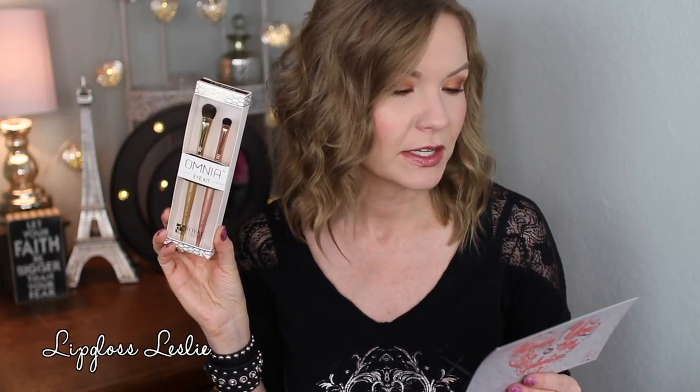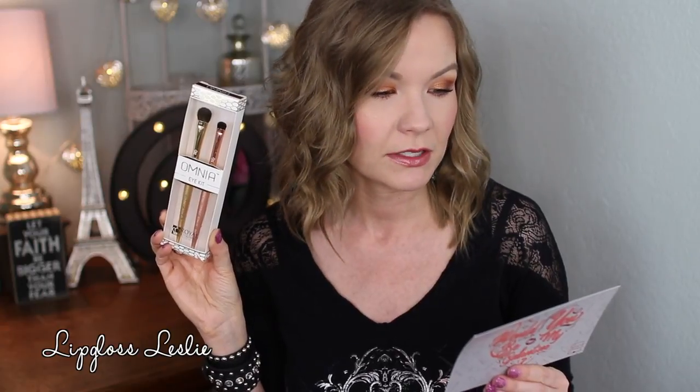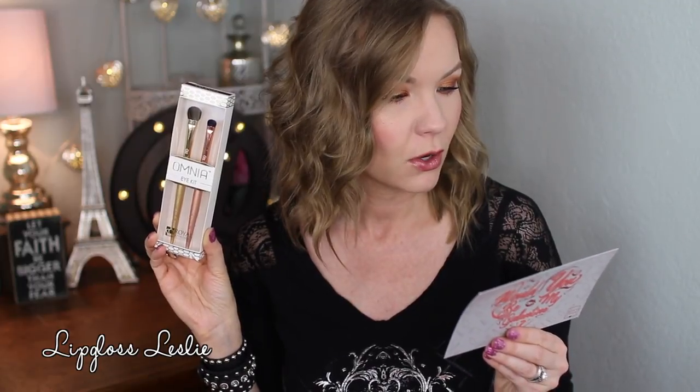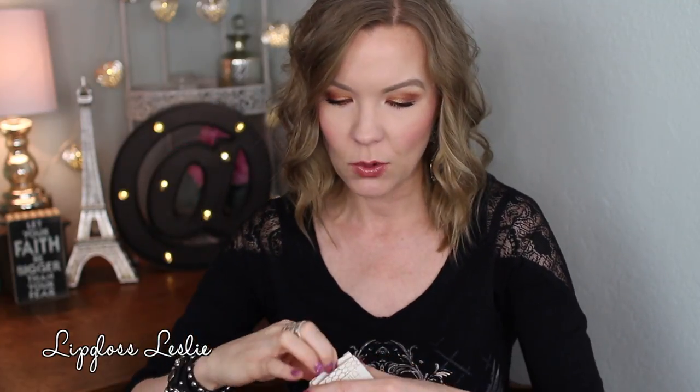Next I got some brushes — this is the Omnia Eye Kit by Royal and Langnickel, retail price of $29.98. It says the Omnia gold and rose gold brushes were developed with the natural hair purist in mind, featuring meticulously selected natural hair of the finest quality for impeccable performance. This luxurious hair allows the artist to precisely deposit powder product and allows for perfect absorbency and release for every application, whether powder, liquid, or cream. I did use these today and yesterday and they're really nice — very soft feeling.